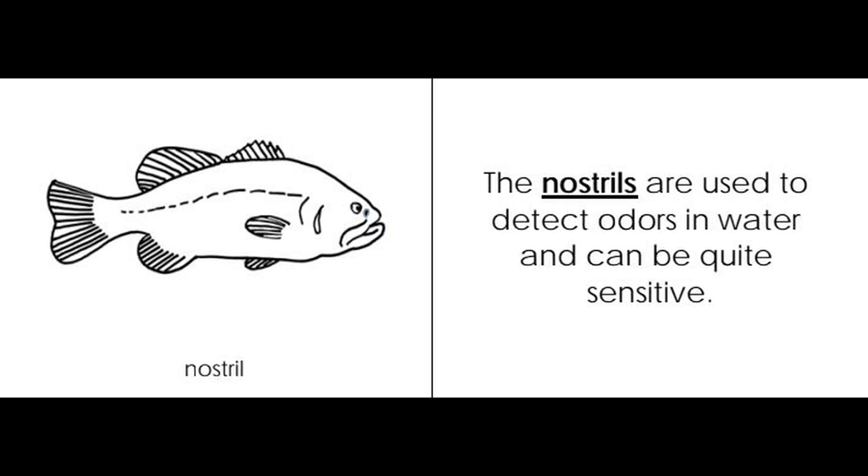Nostril. The nostrils are used to detect odors in water and can be quite sensitive.